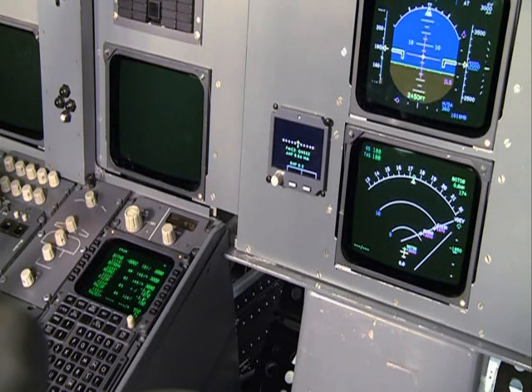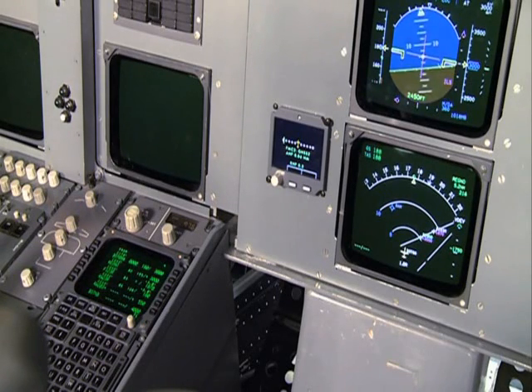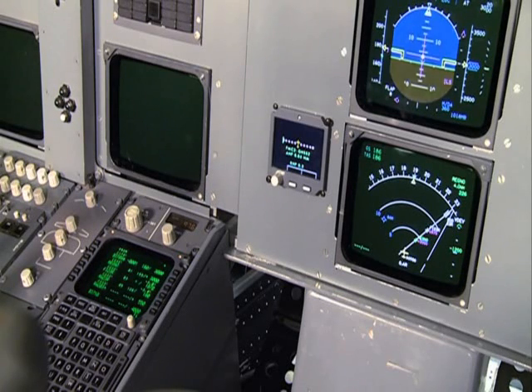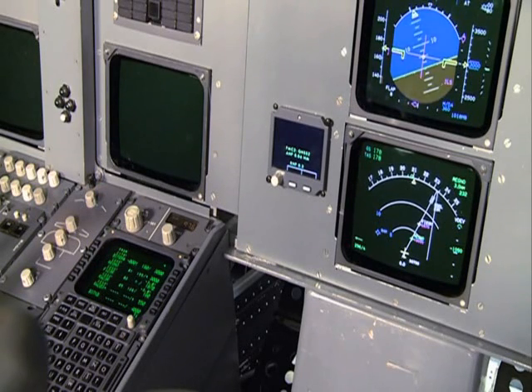Right turn heading 190. Clear to approach. Lights up, localizer is alive. Localizer capture. Track deviation indicator is removed from the navigation status display.